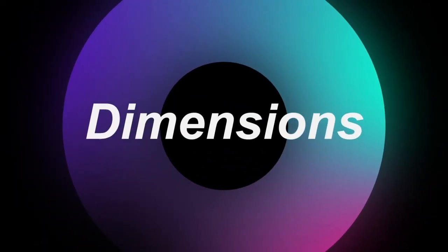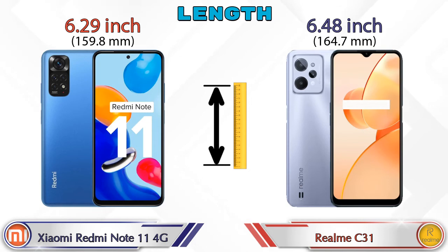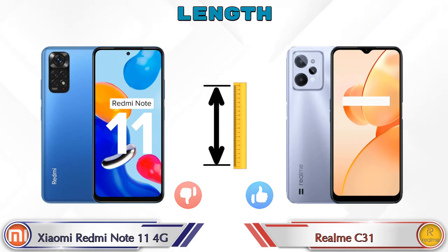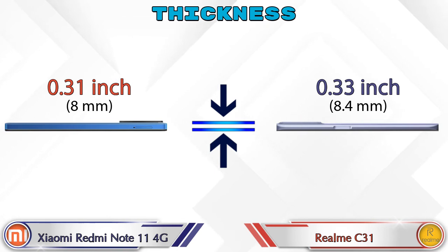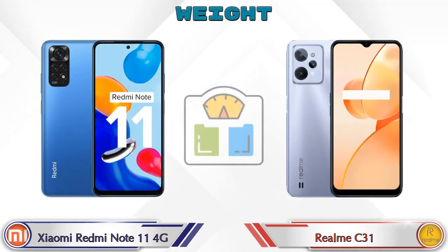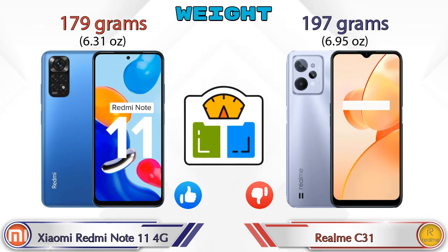Now checking dimensions: the length of the Redmi Note 11 4G is 6.29 inches and the Realme C31 is 6.48 inches. Width: Redmi Note 11 4G is 2.91 inches and Realme C31 is 3.91 inches. Thickness: Redmi Note 11 4G is 0.31 inches and Realme C31 is 0.33 inches, which is thicker. Weight: Redmi Note 11 4G is 179 grams and Realme C31 is 197 grams, which is heavier.